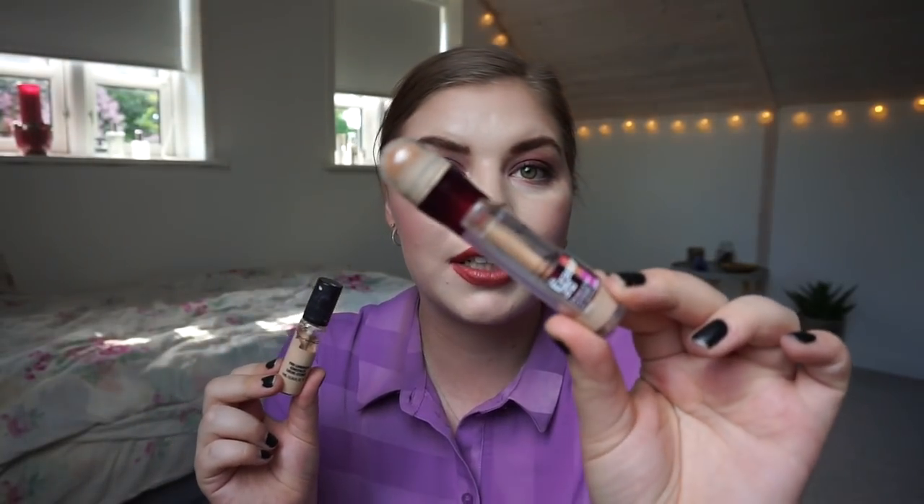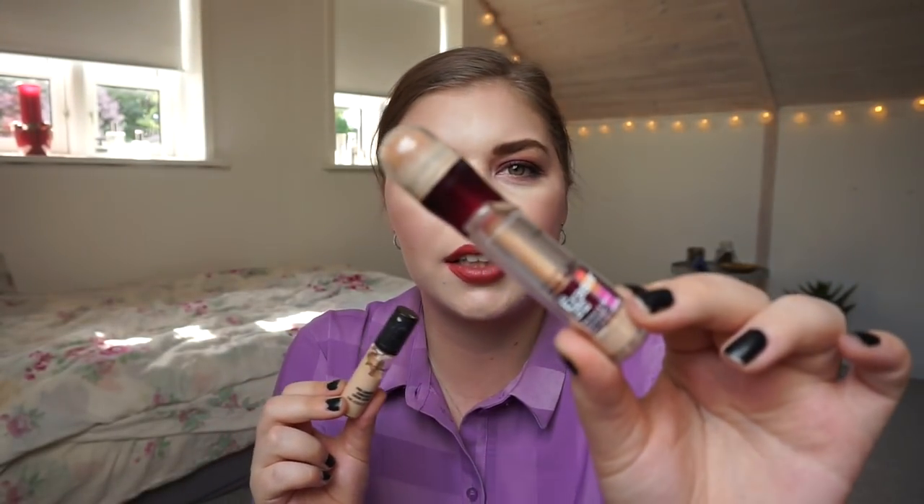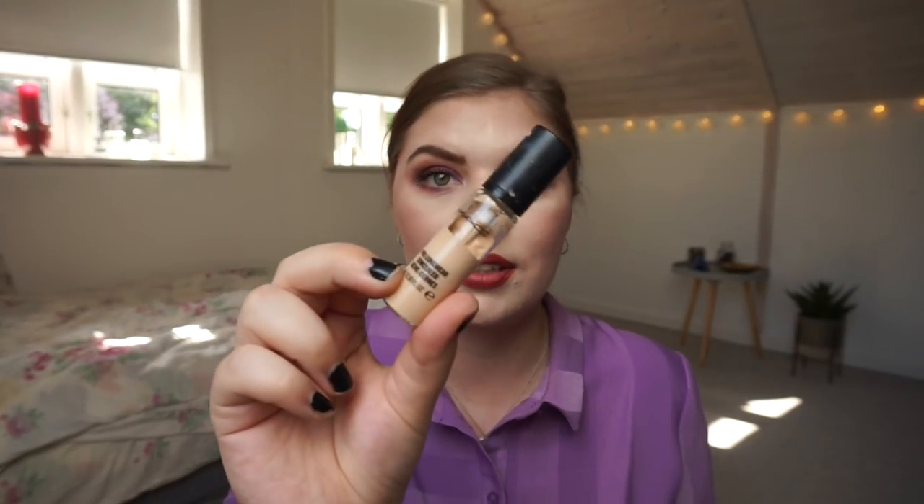I have two concealers in my collection that aren't cruelty-free. One is from Maybelline — it is the Instant Anti-Age The Eraser Eye Concealer. The other one is the MAC Pro Longwear Concealer. It's really, really sad that these aren't cruelty-free because they're really, really good. Maybelline has just launched two new lighter shades in this range and the Fit Me range, and I'm so sad about them not going cruelty-free. Maybe they will — you never know.